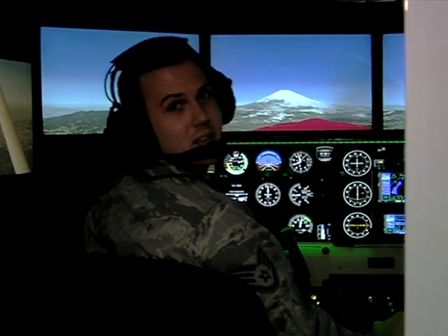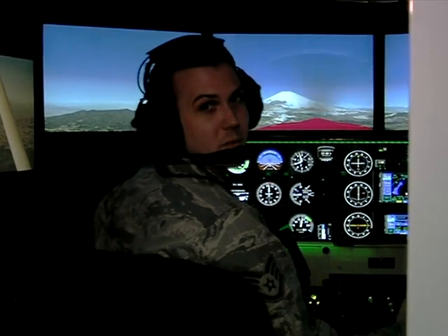Take off from Yokota's runway, and Mount Fuji is right off in the distance. And you can fly in any weather, from clear skies to even a snowstorm.